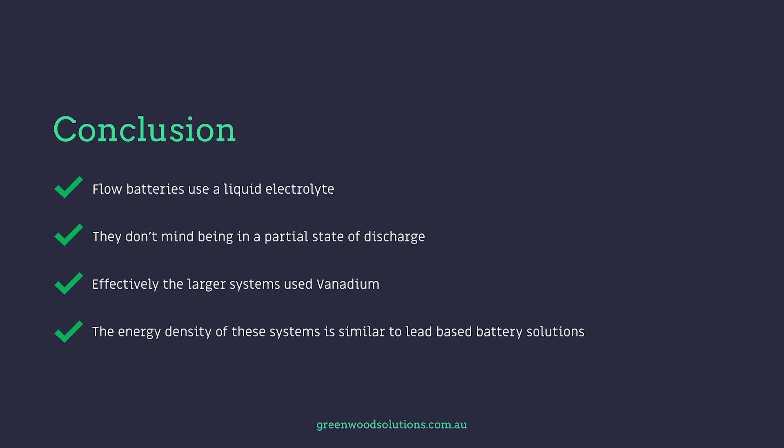Conclusion. Flow batteries use a liquid electrolyte and don't mind being in a partial state of discharge. The larger commercial systems use a vanadium-based solution. The energy density of these systems is similar to lead-based battery solutions. Thanks so much for watching our presentation on flow batteries. I hope you found it entertaining. I'm Veli from Greenwood Solutions. If you have any inquiries, questions, or even any answers, please feel free to drop us a line. If you like what you saw, hit that subscription button. Bye for now and see you next time.